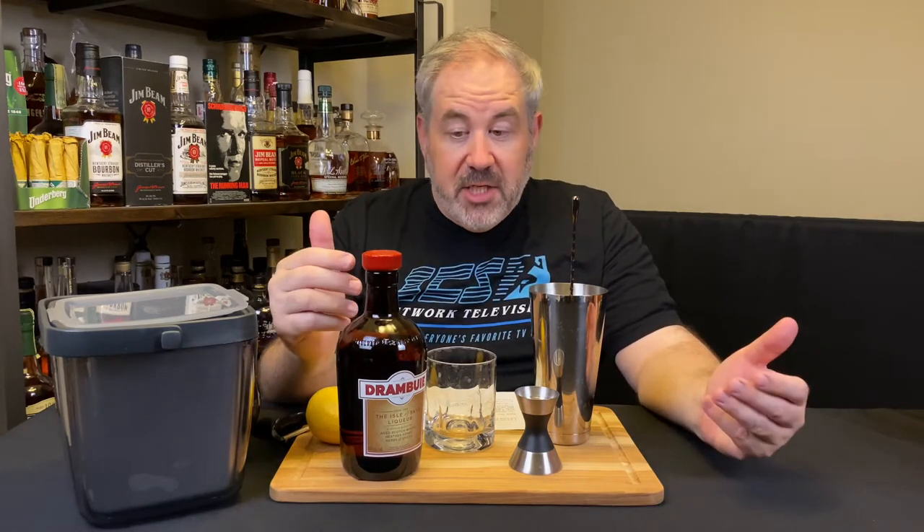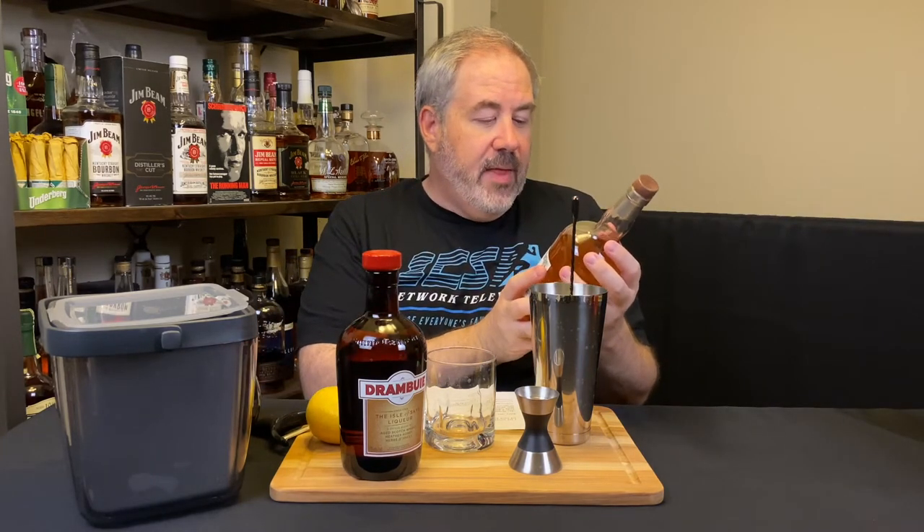I wanted to try and make a rusty nail here on the show, try it, see what I think, and share it with you. The other thing we're also going to try is, apparently, if you swap out the Scotch for bourbon, it's called a Rusty Spike. I'm assuming that has something to do with the Transcontinental Railroad — Railroad Spike, Bourbon, and America — but I have no idea of the etymology. That's just a guess, and I couldn't really find much online, so don't quote me. I want to start with the traditional Rusty Nail and mix it up.